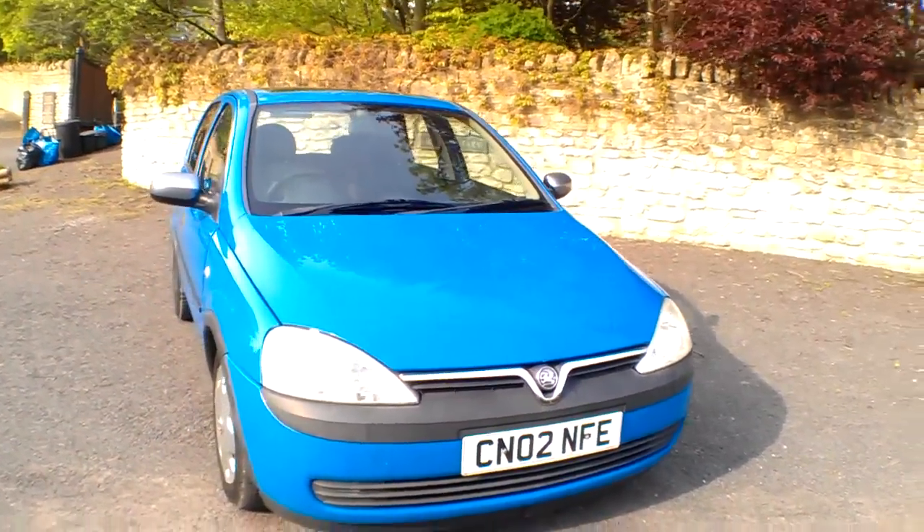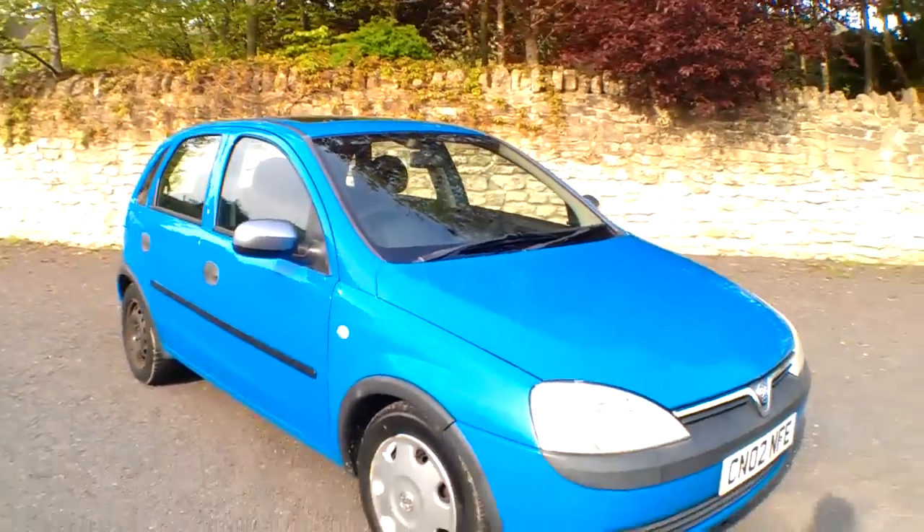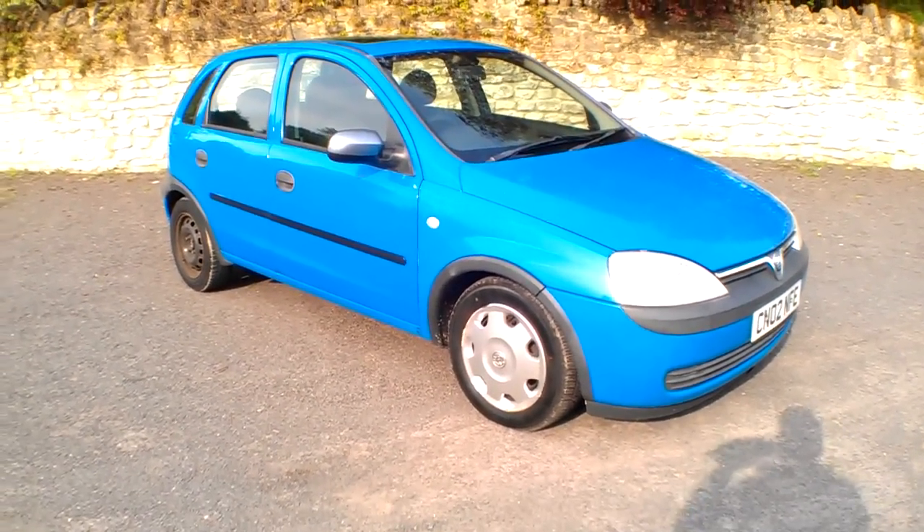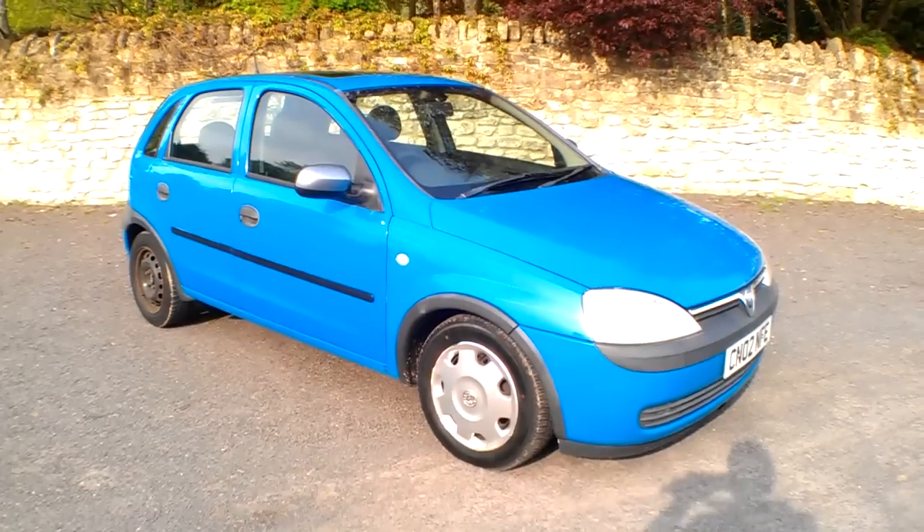Drive-wise, that's a really nice little drive — that Corsa. I could jump in that and drive it to Scotland. Nice and light on the clutch. Thanks very much for watching and we'll speak to you soon. Bye bye.